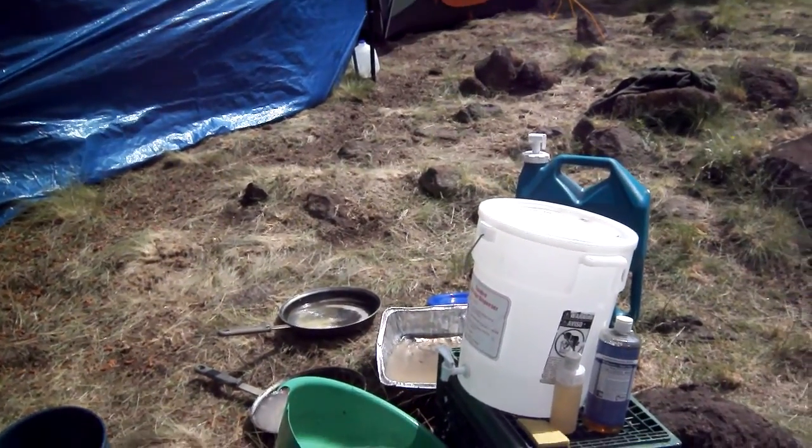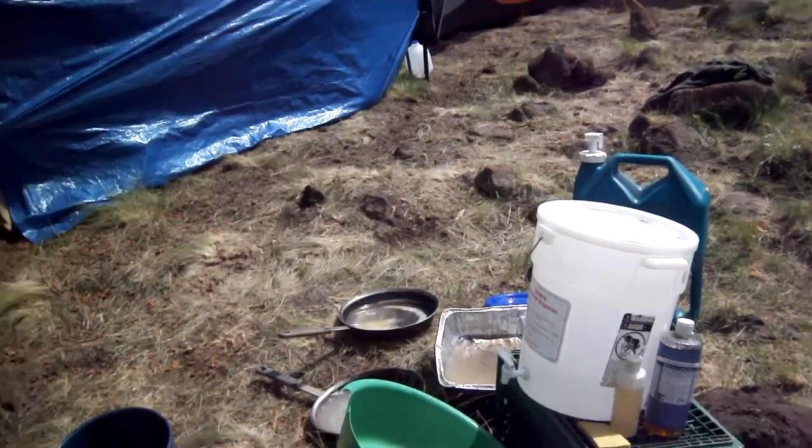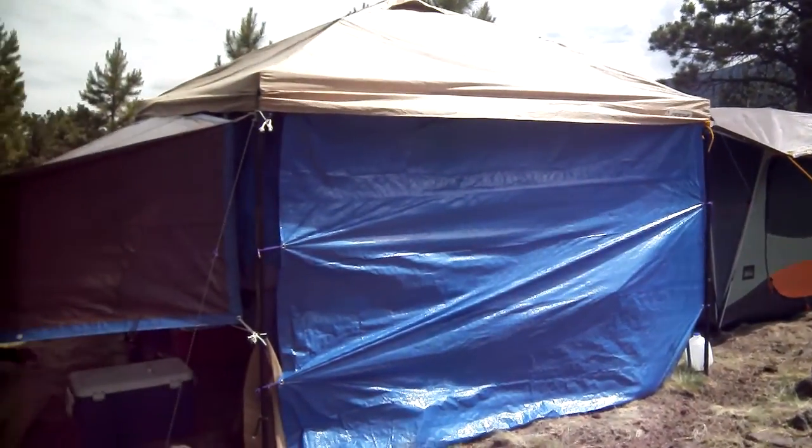Welcome to the Cook Shack. This is day five up on Snowbowl Mountain. As you can see, we've set up quite a nice living area.